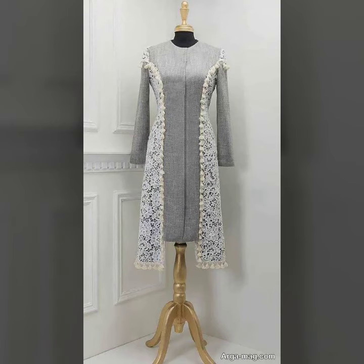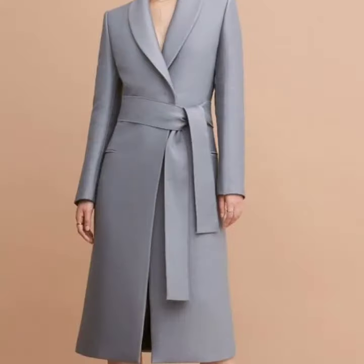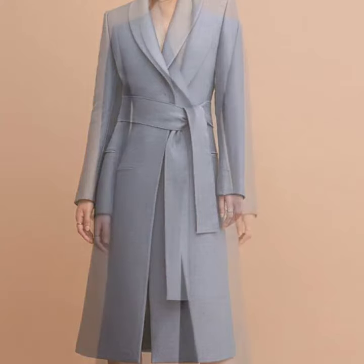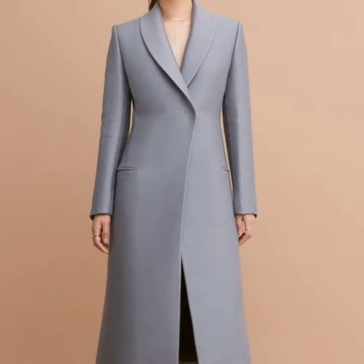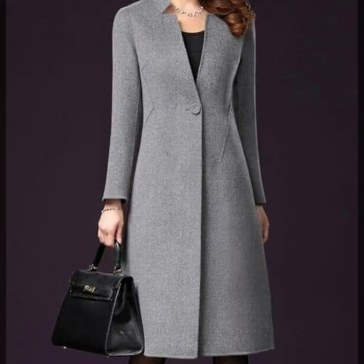These are branded and designer coats. So guys, just keep on watching this video till the end — many more beautiful designs and many more beautiful ideas we'll explore in this video, and I hope that you're gonna love this collection.